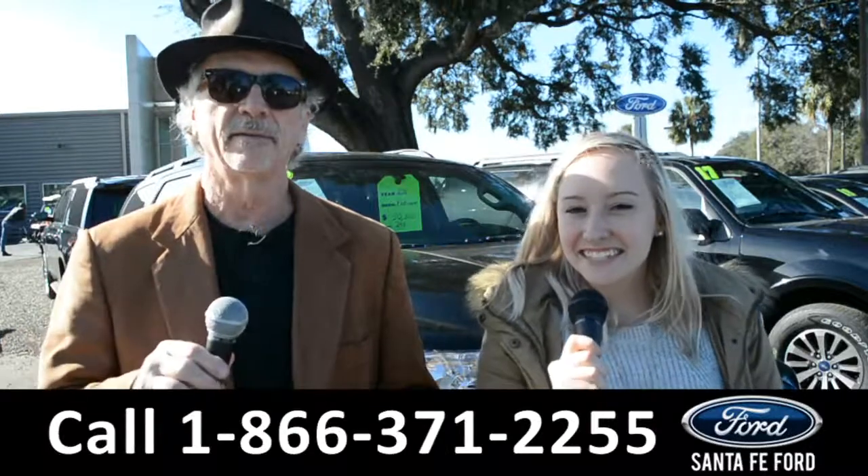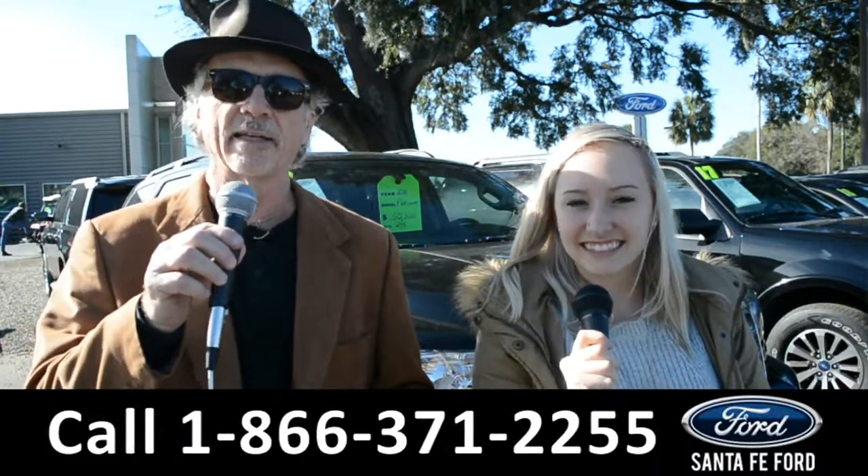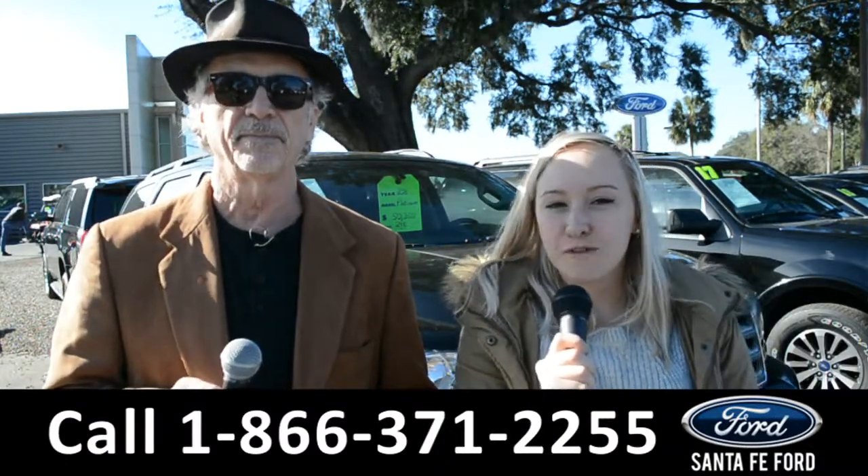Hey, this is Randy and this is Alyssa at SantaFeFord.com, the Ford Supercenter at I-75 exit 399. We're about to take a look at a 2018 Ford Explorer.